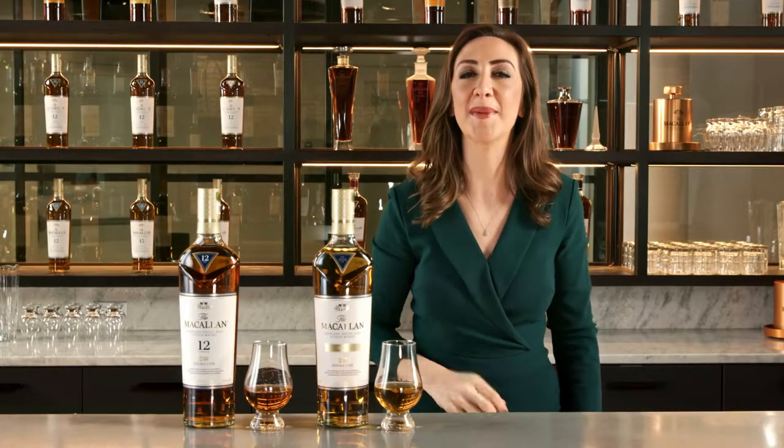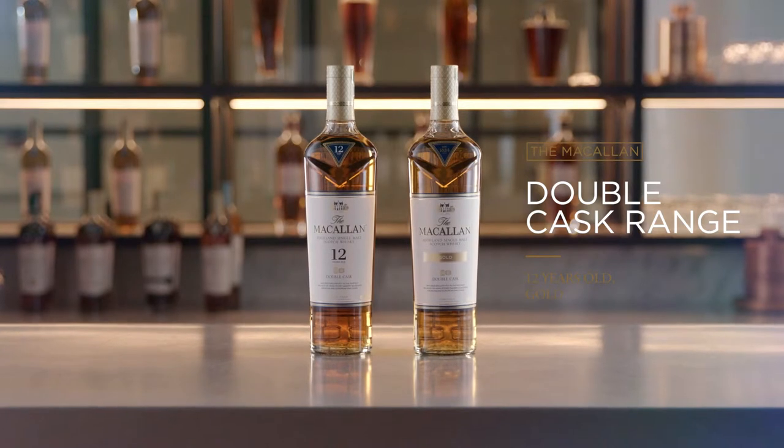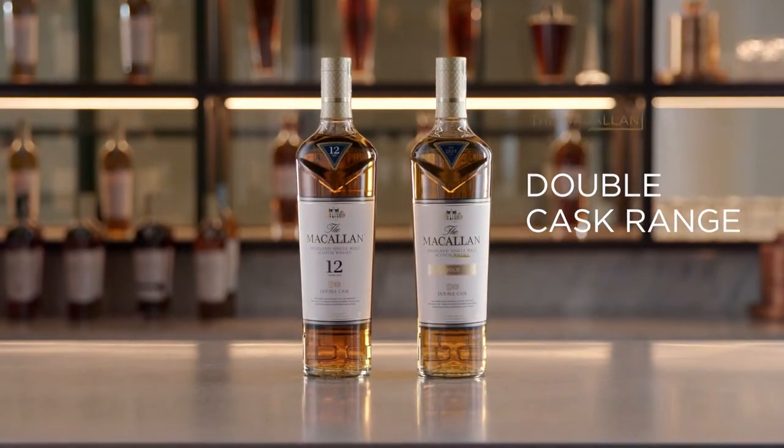Hello, I'm Raquel Reyes, National Brand Ambassador for the Macallan. They say good things come in twos — whoever they is, they are right. Here we have the Macallan Double Cask 12 Years Old and the Macallan Double Cask Gold: two bottles that make up the Double Cask range.